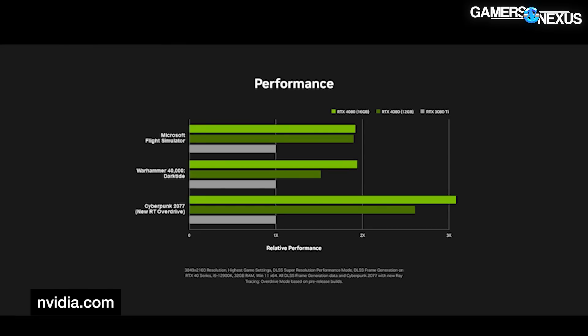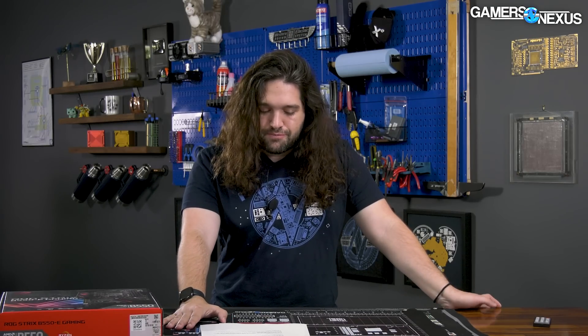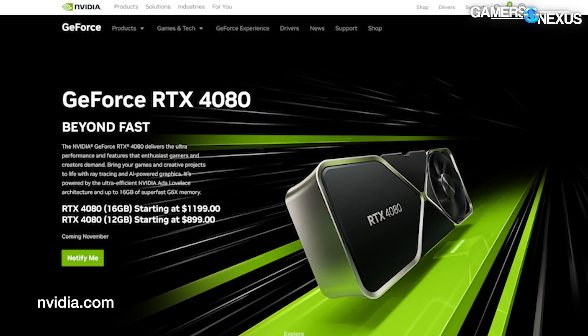Nvidia didn't give as much performance detail on the 4080. It noted a 3x performance increase in Racer X, which means absolutely nothing to us right now — it holds zero value. We have no idea what that means; it's not a title people can actually test, especially not with 40-series cards. As for dates, Nvidia didn't explicitly announce the date for the RTX 4080 options, but said on the website 'sometime in November.'